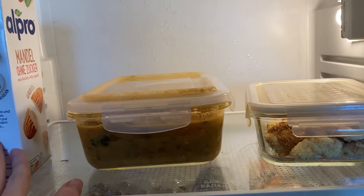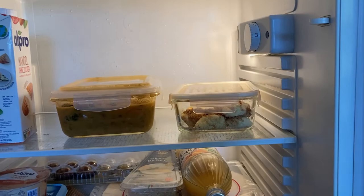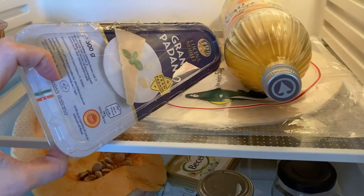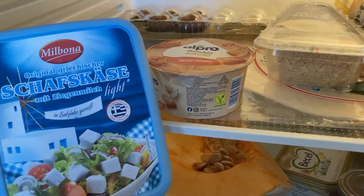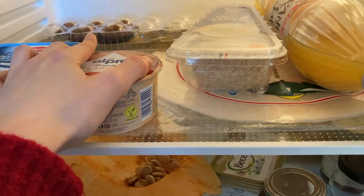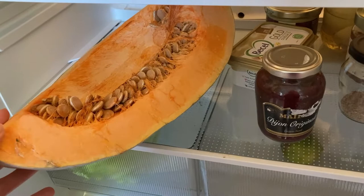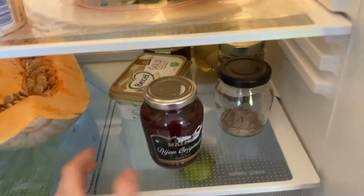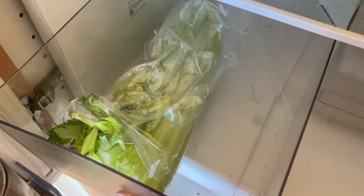Let me show you the current state of the fridge, freezer, and pantry. I have almond milk — quite a few. Not in the freezer or fridge, I have some homemade meals that I'll probably finish today for lunch and dinner. I have some Grana Padano cheese, a little bit of orange juice, a yogurt, some cookies — very good ones — a huge piece of pumpkin, some butter, and some marmalade.